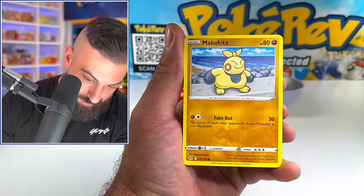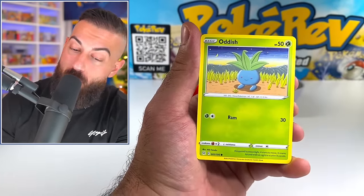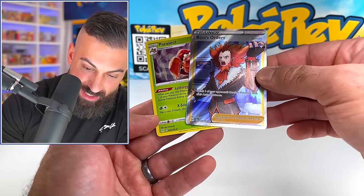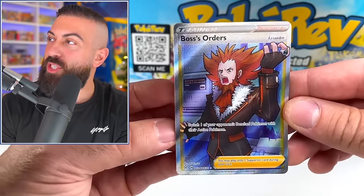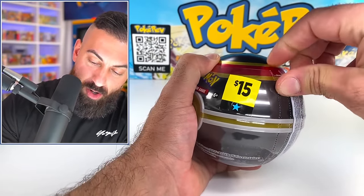We got Lost City, Makuhita — we're doing another Lost Origin pack and then we'll move on to our next item. Oh my God — what is going on here? That's the Trainer Gallery. I was like, what's happening? We got Boss's Orders for our back-to-back hits! Let's see if we can keep the luck going on our second one.